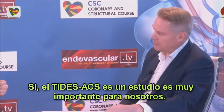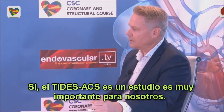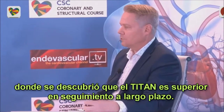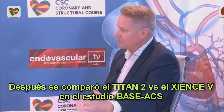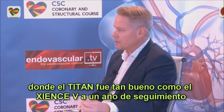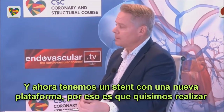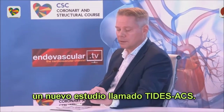Now we have conducted the TIC-ACS trial. This is, in my mind, a very important trial. Earlier we have done, as you mentioned, the TIC-ACS-AMI trial comparing TITAN against TAXUS. We showed that TITAN is superior in long-term follow-up. Then we compared TITAN against XIENCE-V in the Bayes ACS trial, and TITAN was as good as XIENCE-V at one-year follow-up. And now there is a new stent platform, and that's why we wanted to do a new study called TITAN-ACS.